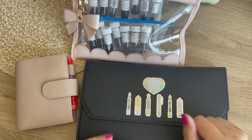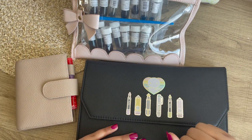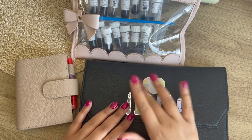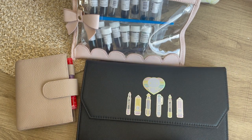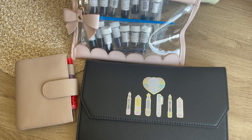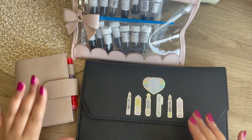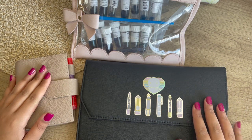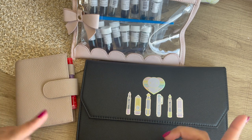Hey guys, welcome back to my channel. Today I thought it'd be fun to sit down and go through my fountain pens. I recently got back into the love of them and I want to go through a few purchases I've made recently. So if you're interested in fountain pens and which ones I have, then keep on watching.